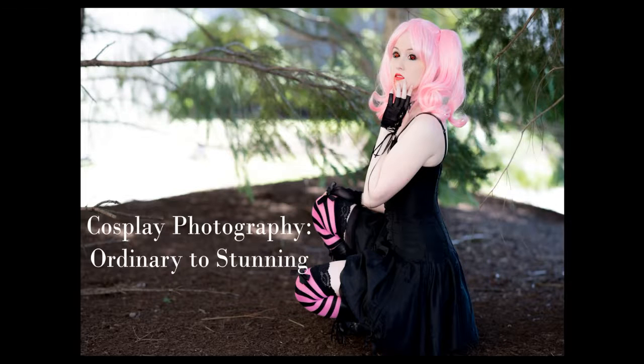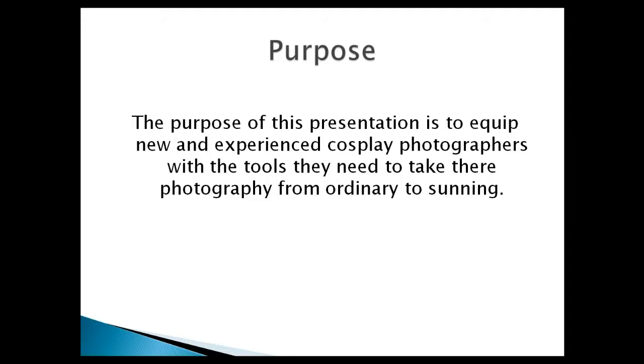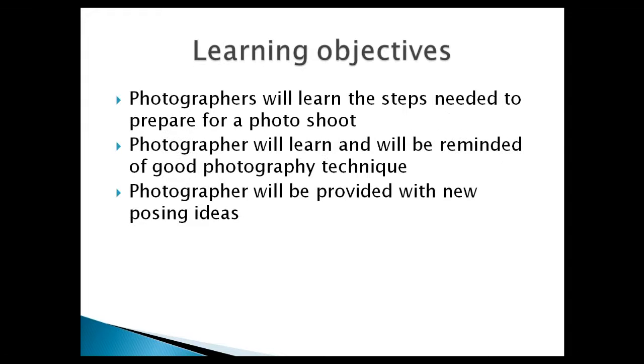Thanks for joining me. Today I want to do a presentation on cosplay photography: ordinary to stunning. Our goal is to set the record straight on creating not just good but stunning cosplay photos. Our purpose is to equip new and experienced photographers with the tools they need to create stunning cosplay images.